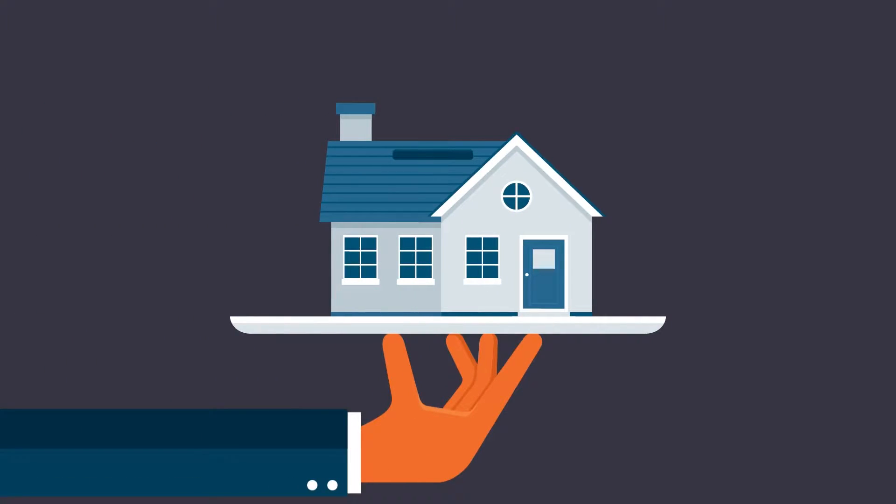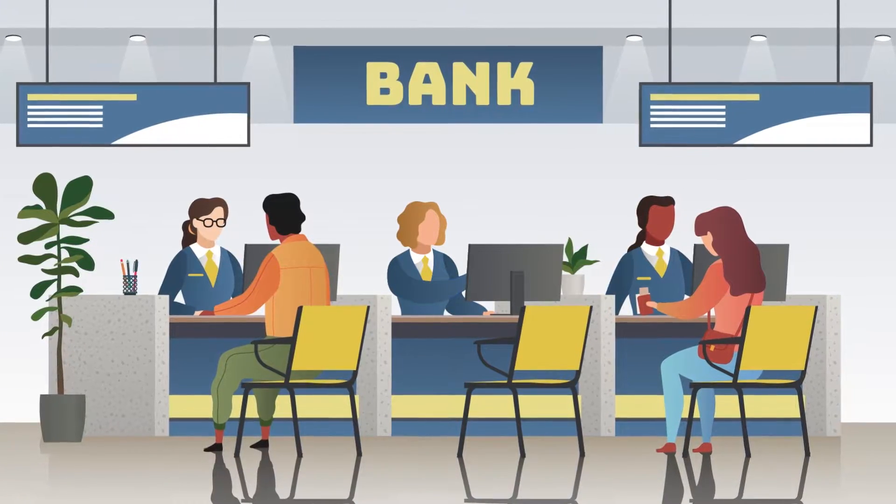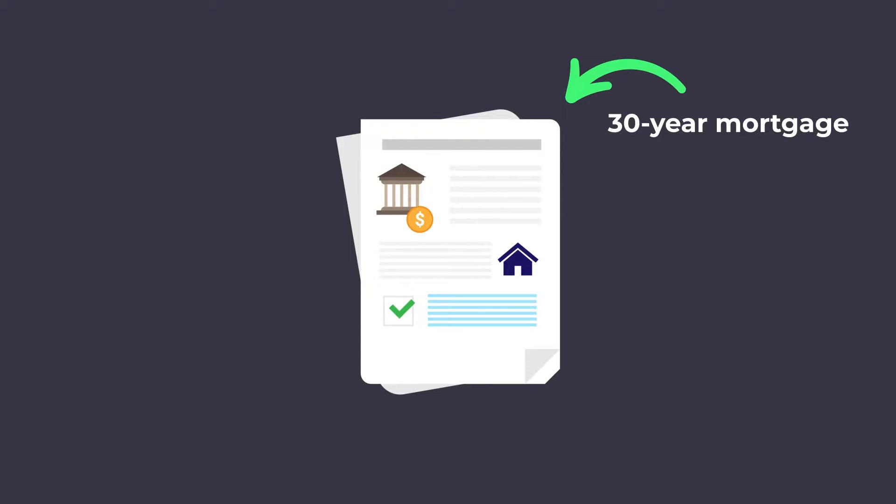First, let's talk about what an interest-only mortgage is. In order to do that, let's talk about the traditional mortgage that a majority of people use. Typically, when someone goes and buys a home, they're putting a down payment down towards that property and then getting a loan from a lending institution, like a bank, who will finance the remainder of the purchase.